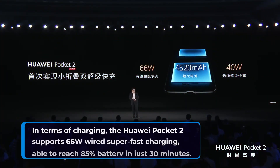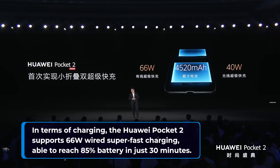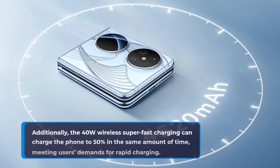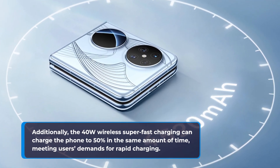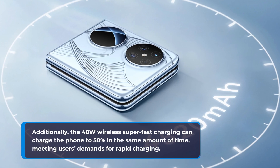In terms of charging, the Huawei Pocket 2 supports 66W wired Super Fast Charging, able to reach 85% battery in just 30 minutes. Additionally, the 40W wireless Super Fast Charging can charge the phone to 50% in the same amount of time, meeting users' demands for rapid charging.